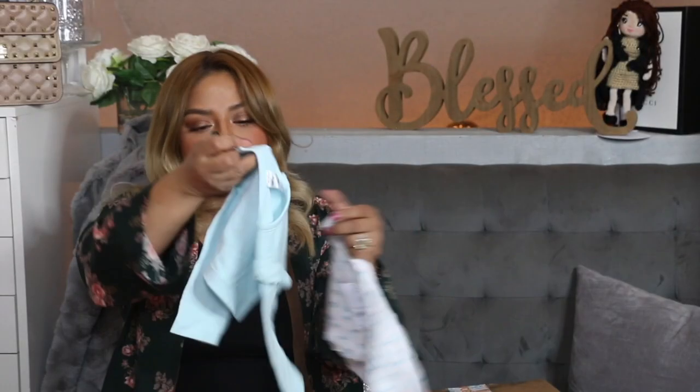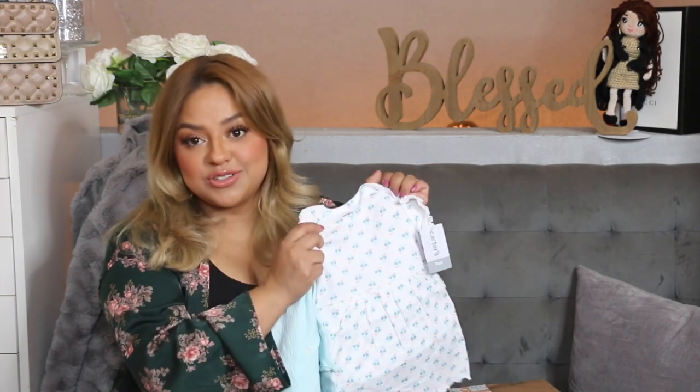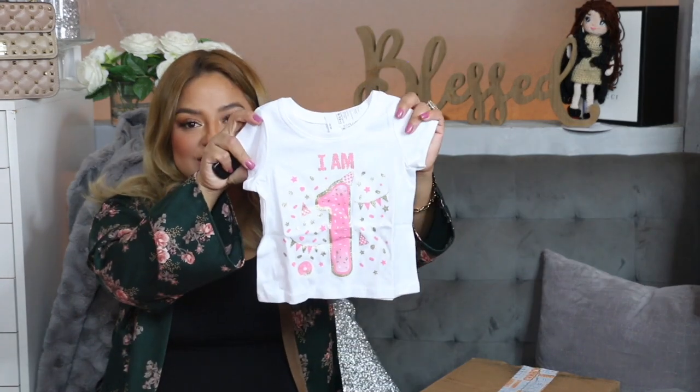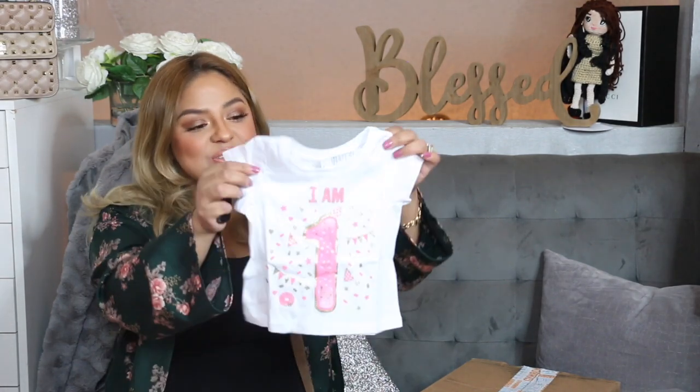I also got GG another outfit in a size 9 and it has a little sweater, so this is going to be perfect for church when they open up again. Over here we have something I purchased for GG — you guys might think I'm a little crazy, but I saw this and I was like, oh my goodness, we have to have it. It's a cute little shirt that says 'One' — I am one! I'm going to be putting this on when she turns one. I did get this in a size 9 to 12 months and she's going to be rocking it for her birthday.